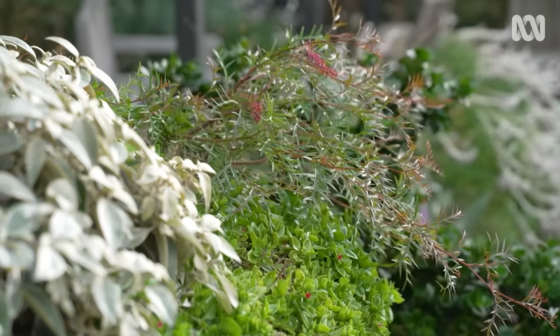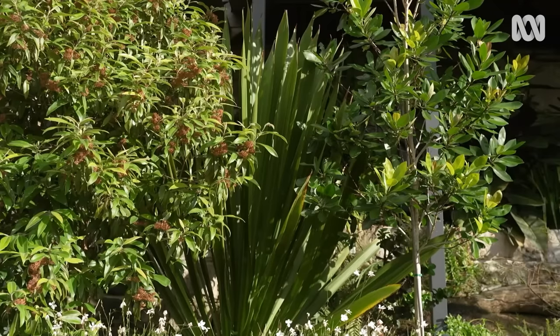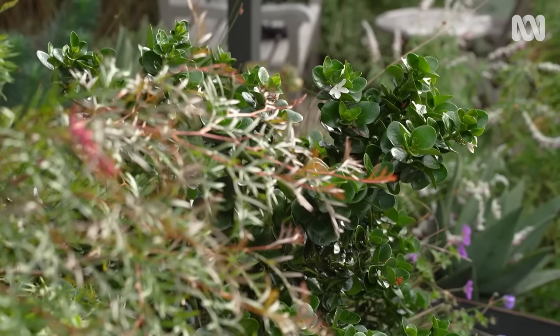Australian natives like the Grevillea and Gymea Lily in particular are holding their own. They're evergreen and add gorgeous texture to the garden.